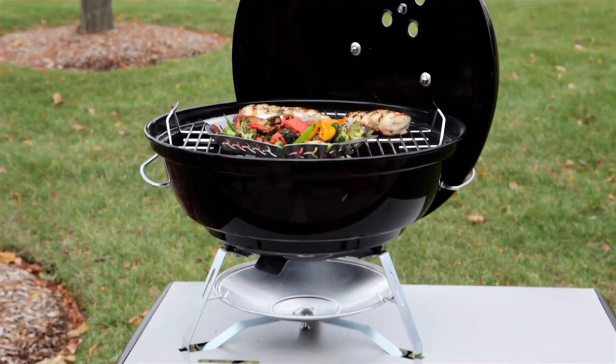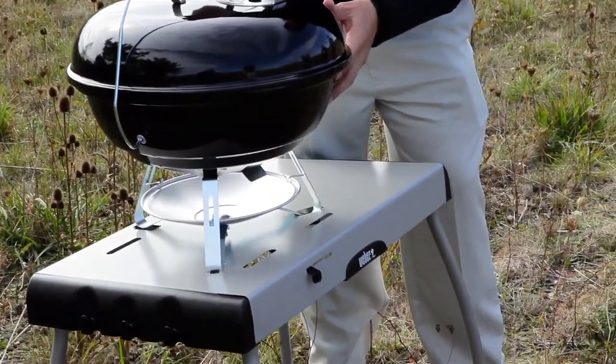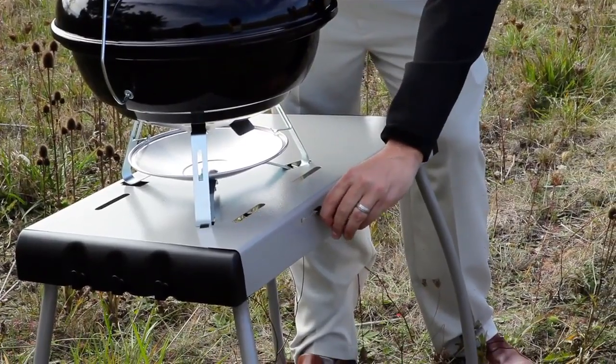The Jumbo Joe is less than 20 inches tall and weighs only 22 pounds — the perfect size for accompanying you on your next big adventure.